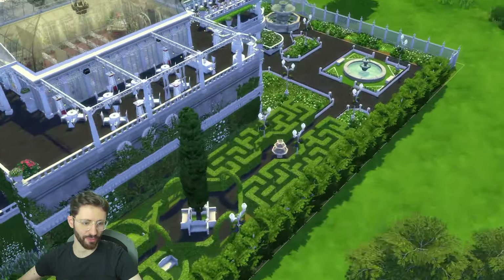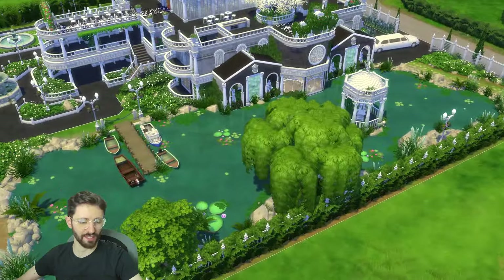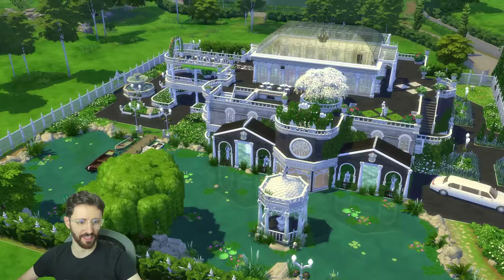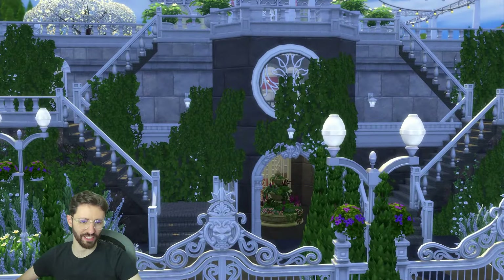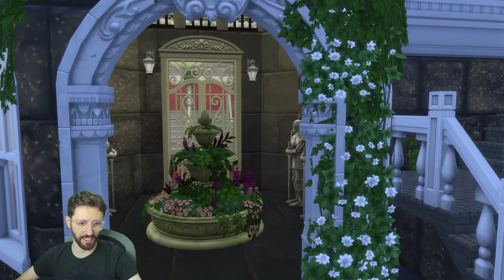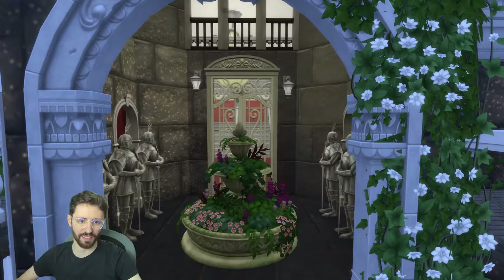We have a labyrinth, some fountains, and a big lake — this was a way for me to do something cool without having to use the terrain tool. I think it ended up looking cute. As I said, it's more than just a wedding venue, so let's check it out. We go in through these doors and there are two staircases on both sides. Let's check out the inside first — we have this double height ceiling entrance.